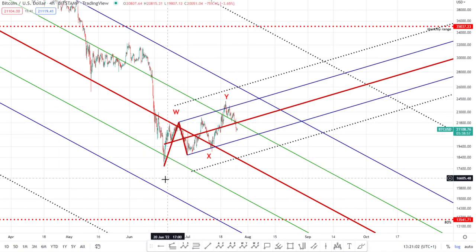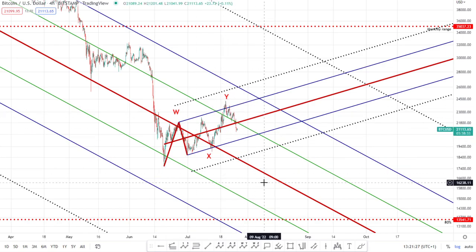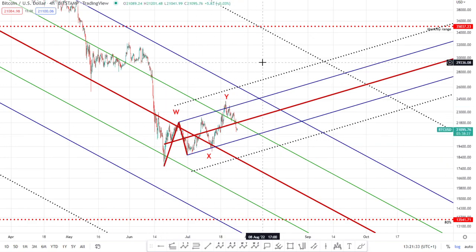We've got this corrective bit of price action following a WXY pattern — an initial wave up, a running flat, and then the final leg up. It's a nice three-wave move to the upside. There's nothing five-wave-ish or impulsive about it. There is nothing to suggest this is a new reversal; this is very much a corrective pattern getting ready for the next leg down until proven otherwise. From an Elliott Wave TA point of view, there's no reason to start thinking this is a bullish reversal.